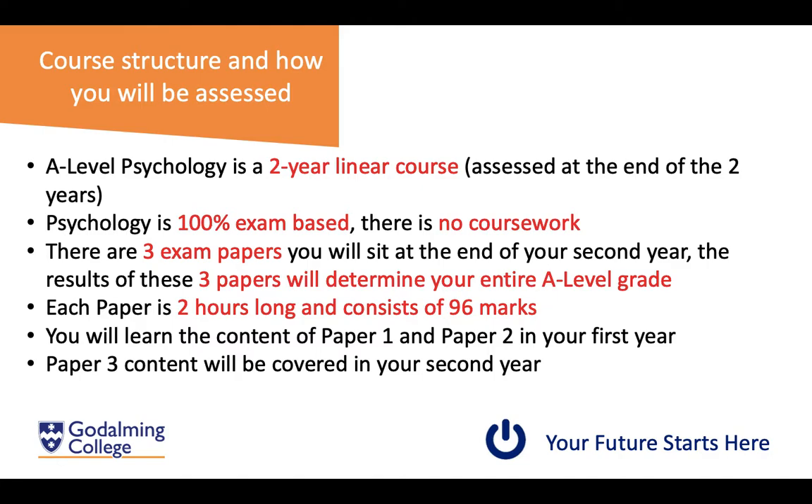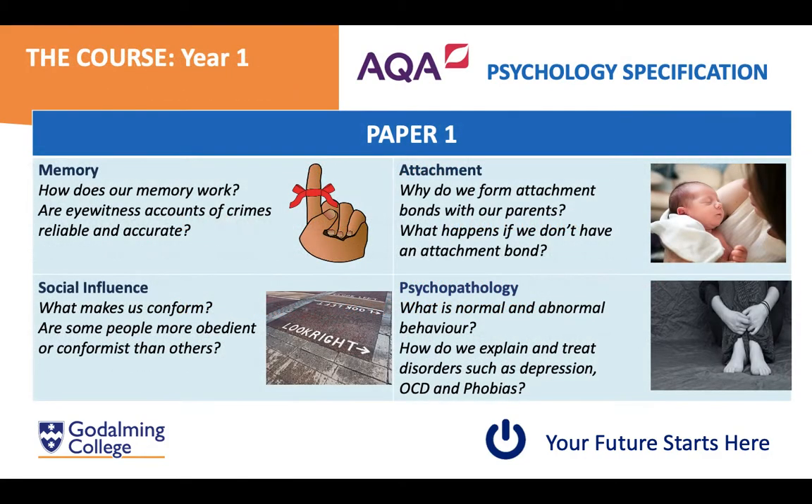The content of paper one and paper two will be delivered to you in your first year, and then you will learn the paper three content in your second year. So a little bit more detail about what's on all the papers — paper one, as mentioned, you'll be learning about in your first year.